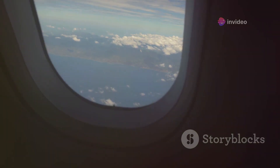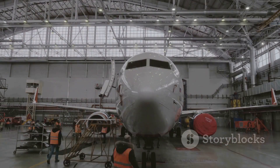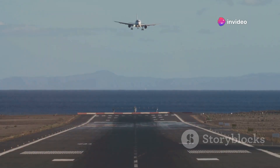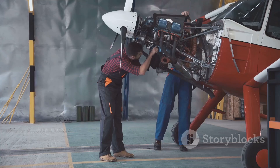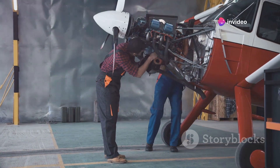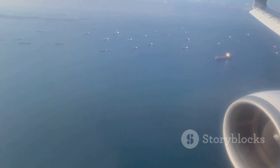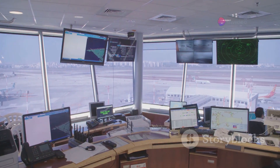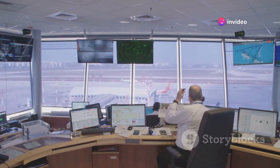The world of aviation is constantly evolving, with new technologies and innovations emerging all the time. These advancements are opening up new possibilities for trans-Pacific flights, including potential new routes and more efficient aircraft. One area of active research is the development of next-generation, more fuel-efficient aircraft designs, which could potentially open up new routes across the Pacific. Additionally, advancements in air traffic control systems and navigation technologies are making it safer and more efficient to manage the increasing volume of air traffic over the Pacific.